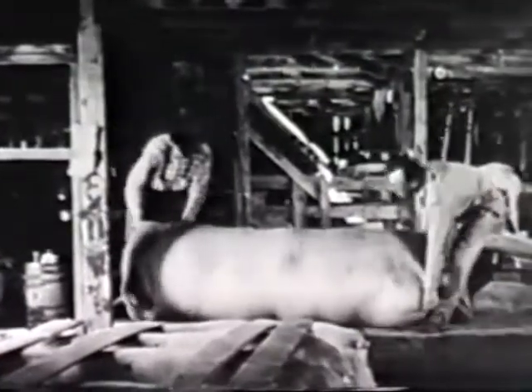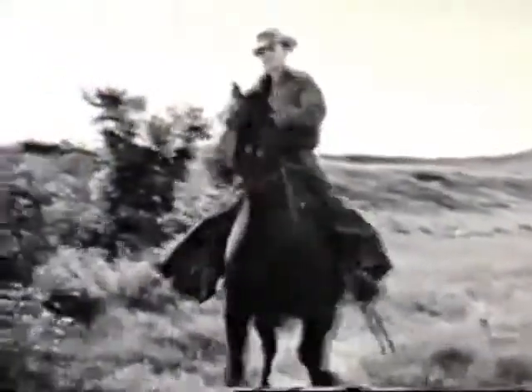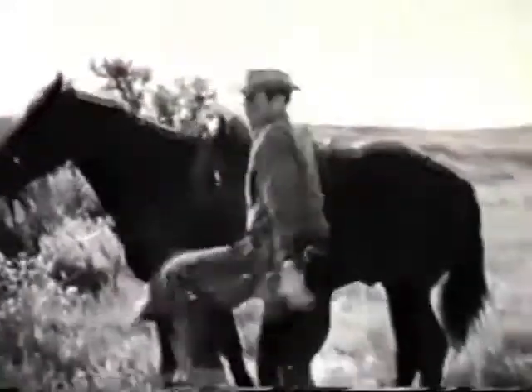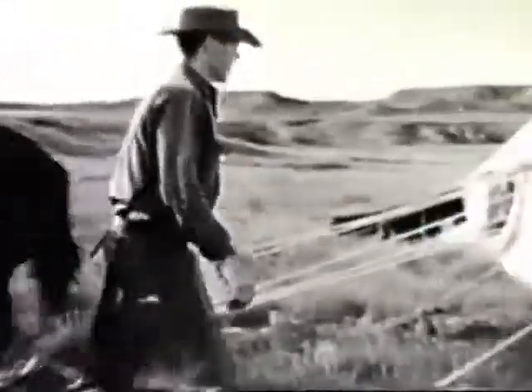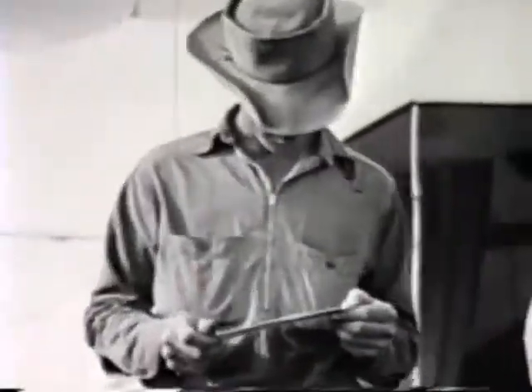They're working harder now because so many things from the range country help win the war — wool and mutton, beef and leather. We have to work harder. We're losing some of our hands, too, along with the rest of the country. You don't make a top cowhand in a month, nor in a year, either. You sure hate to see one leaving, but Uncle Sam's got first call on him, so we just look around for what help we can find.